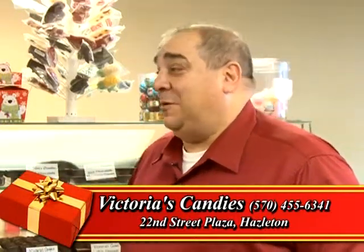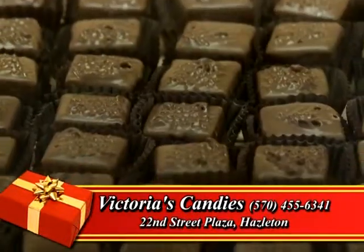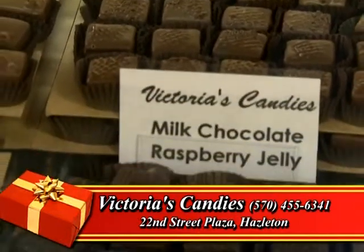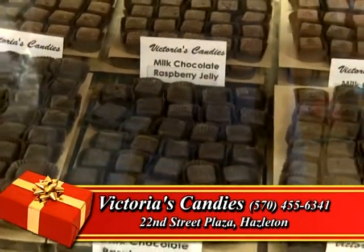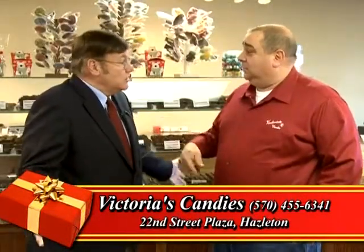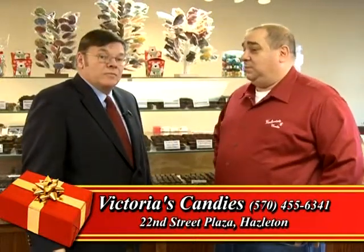Savings are up to $18, so that gets you a little bit of extra chocolate when you're sending your loved ones. We send all over the country — anywhere in the United States, we're sending chocolates out every day. We have a great shipping program and it's very easy. Just call us at 455-6341. The website is victoriascandies.com and anybody can go on there and order very simply.